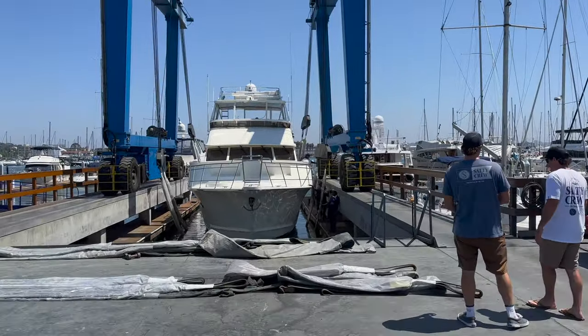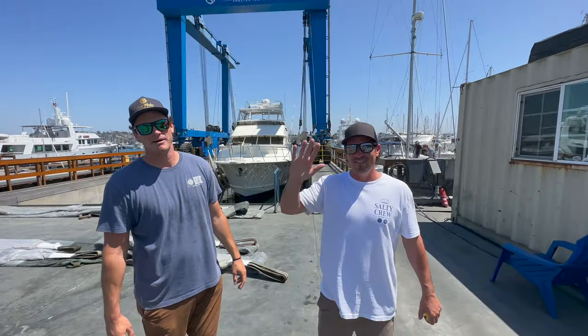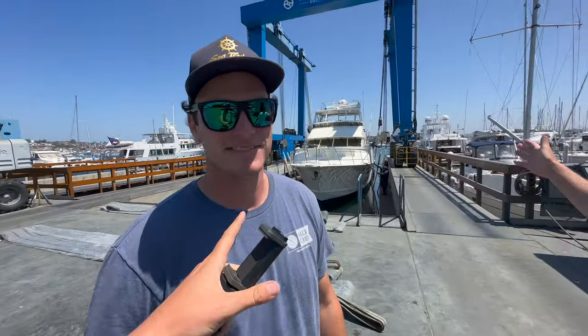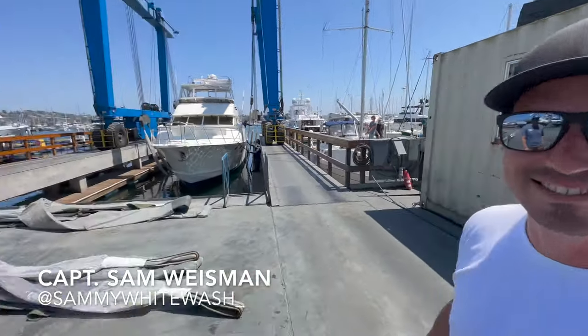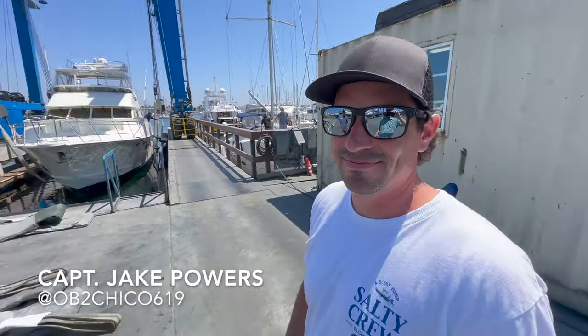Alright guys, here we go — Michelson 62 foot and a half. Say what up to the Michelson YouTube guys. So this is beautiful Michelson right here. Captain Sam Wiseman right here, we got crew with us, Jake Powers right here. What are you guys getting hauled out for today? Bottom job, pulling the shafts, going to put these heels on, making the bearings as well.